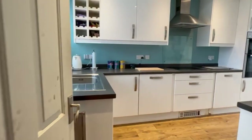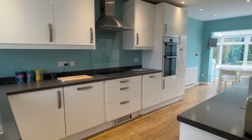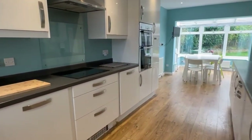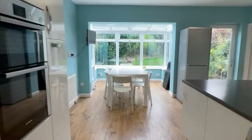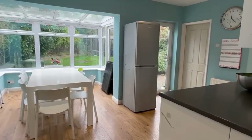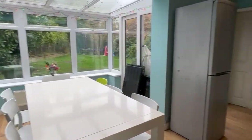We've then got this generous fitted kitchen with built-in appliances, a kick plate heater, and then this dining area here with the conservatory annexation adding to the space and letting in plenty of natural light.